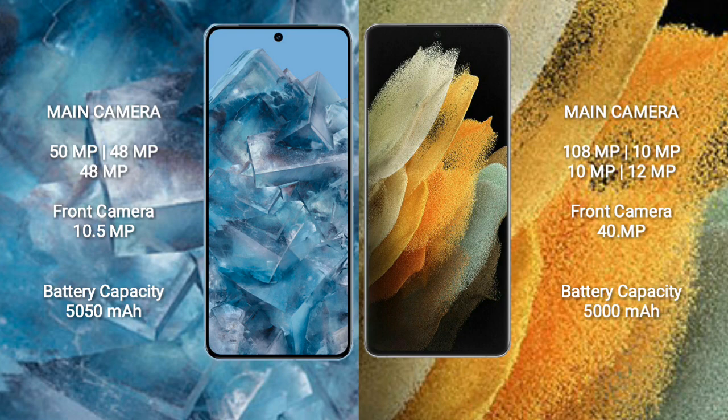Google Pixel 8 Pro features a rear triple camera setup: 50MP plus 48MP plus 48MP, and a front camera of 10.5MP. Samsung Galaxy S21 Ultra features a rear quad camera setup: 108MP plus 10MP plus 10MP plus 10MP, and a front camera of 40MP.